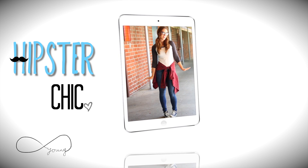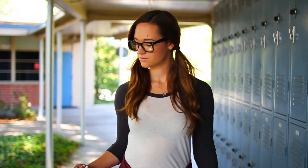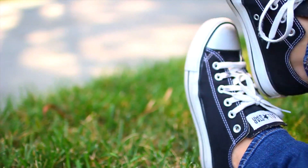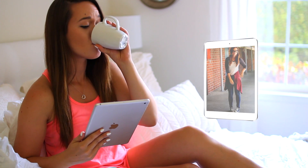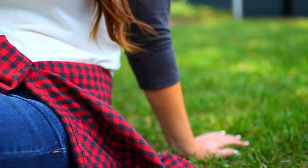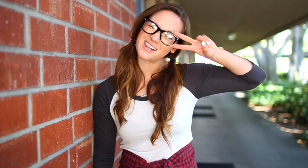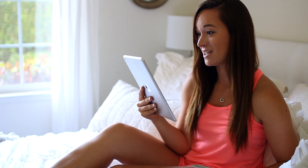Now on to outfit number two, which is the hipster chic vibe, and this has been one of my favorites recently. Honestly, because of the hipster glasses, I've been finding any excuse to wear them. My top is from Brandy Melville, as well as the red flannel tied around my waist, and of course I'm wearing my PacSun Bullhead Denim. Hipster's pretty cute — I'm leaning towards the hipster now.